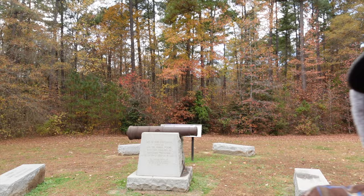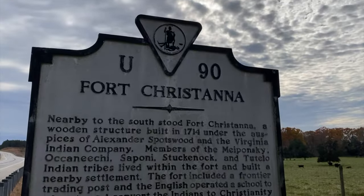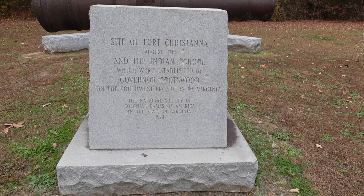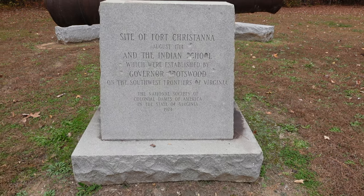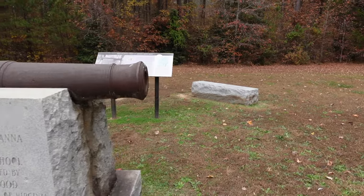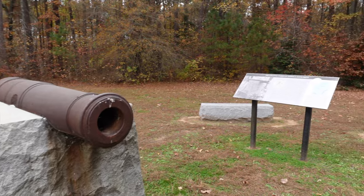What's happening guys, Chris VA Travels. I'm out here in Brunswick County visiting Fort Christanna, a fort built back in 1714 on what was at the time the Virginia frontier. They had set up an Indian school, a trading post, and also a defensive fort against any Indian attacks.